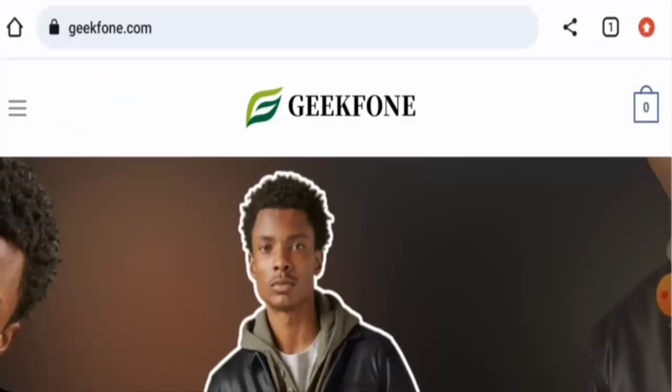Hello everyone, welcome. In today's video, we're going to provide an unbiased review of geekphone.com. If you wish to buy any product from this site, or if you have already experienced any fraud, not received a product, or got a damaged product, please watch this video till the end to find out how to get your money back. People from the United States are very curious to know about this site, so we will inform you about the website's details and its legitimacy.